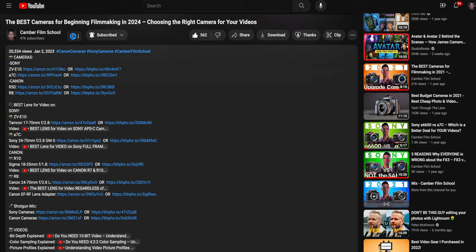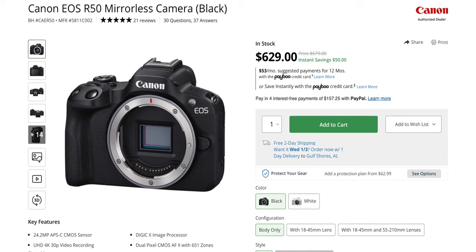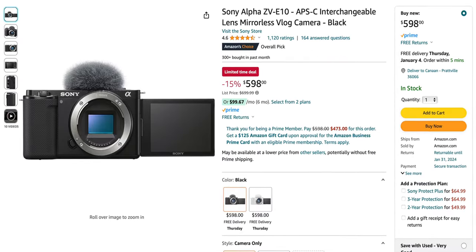Each of these cameras also has an external microphone input, which is important because you do not want to rely on the onboard camera mics. Even though they are getting better, they still don't compare to a quality shotgun mic on your camera. I have links in the description to the best prices I could find on Amazon or B&H for all the cameras I'm covering, which costs you nothing extra but will greatly help out the channel if you decide to buy through them.